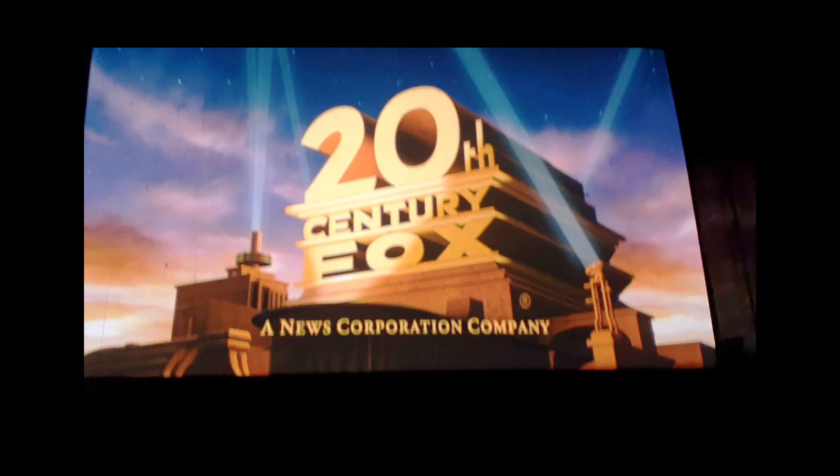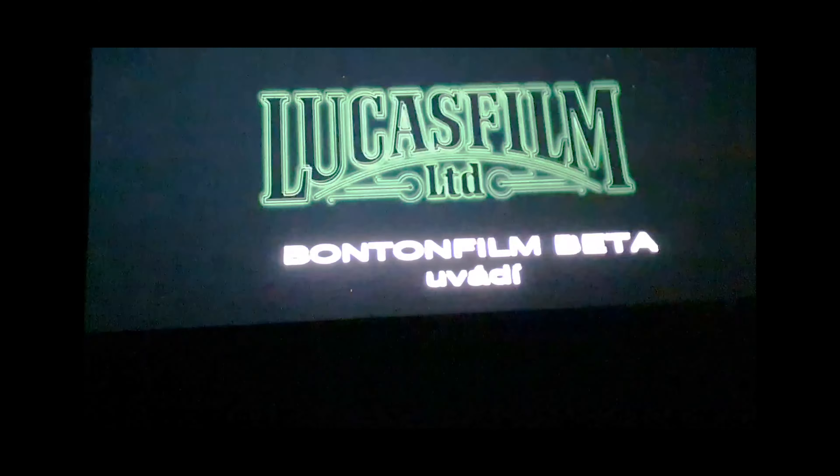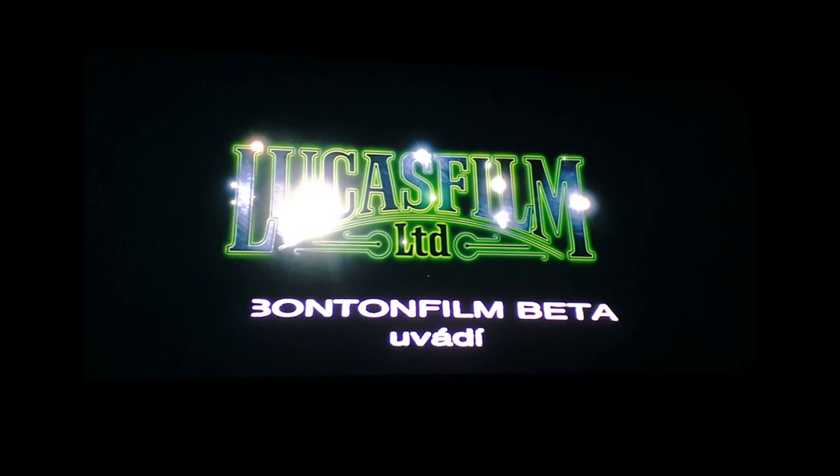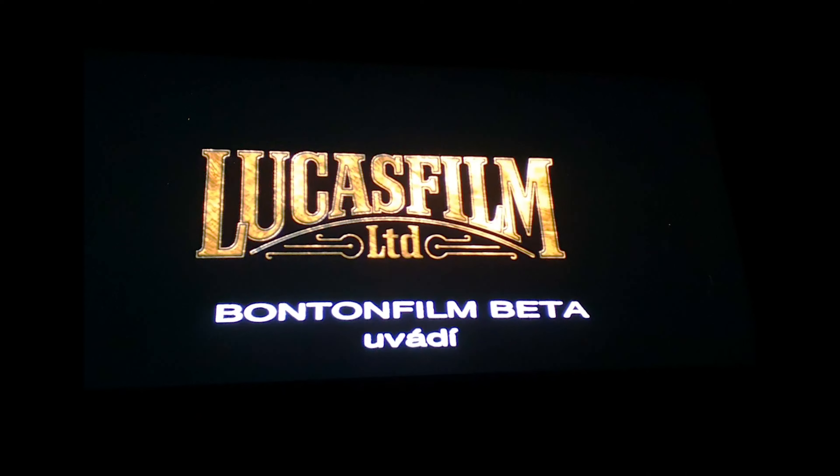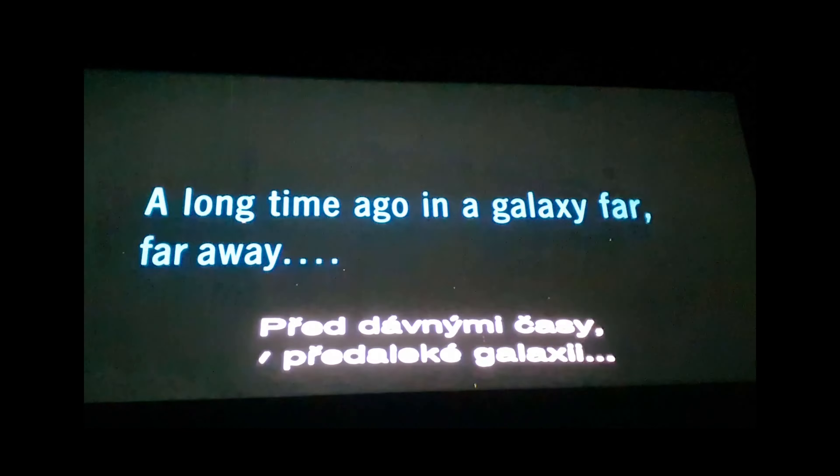As soon as the curtain opened and the movie started with the 90s Fox logo, I knew I was right. But as you can hear, the people in the audience who had no idea what movie they were about to see were very excited when they found out.